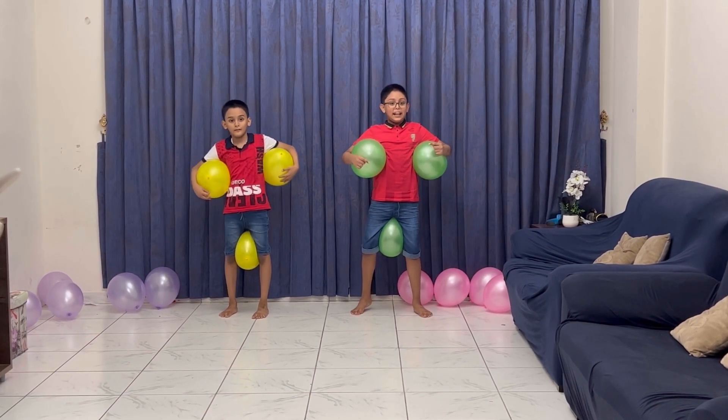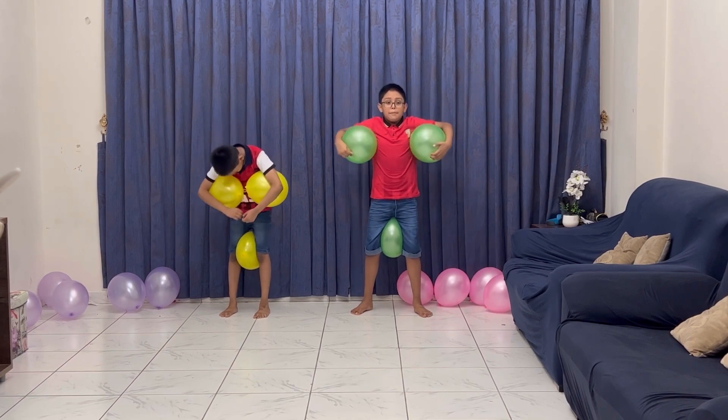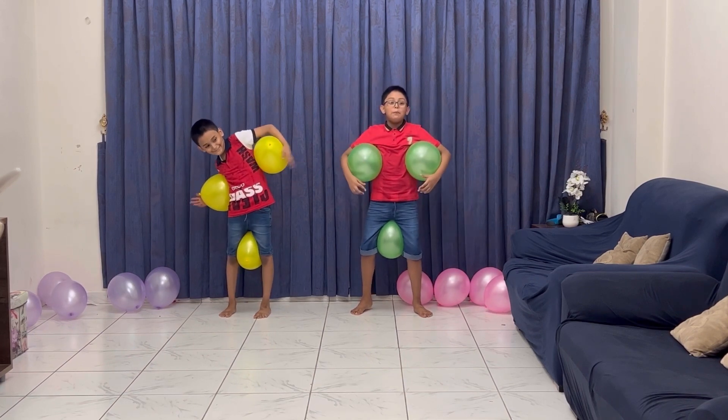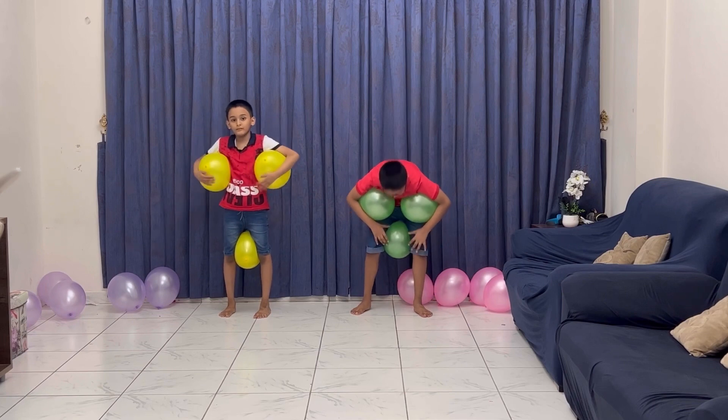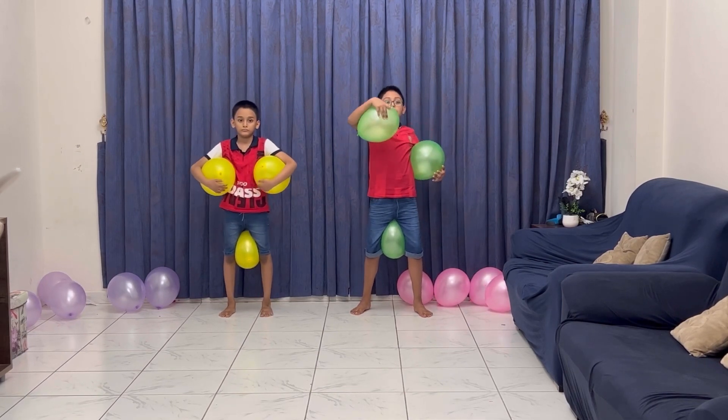Hello guys! Today I'm playing a game. And in this game, you have to take two balloons, put them in your underarms, and then take one balloon and put it in the middle of your legs. Now you will take these three balloons and put them over there.